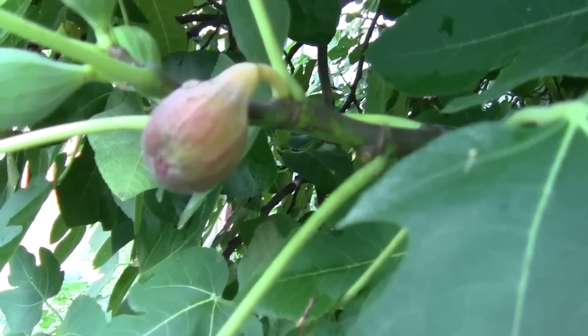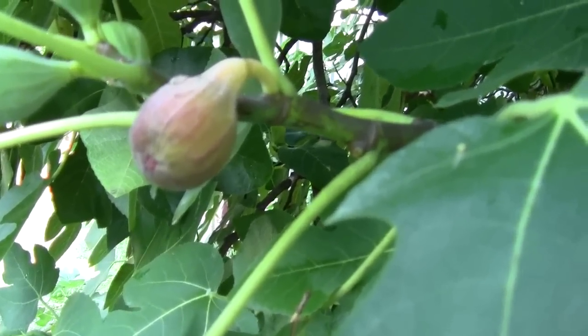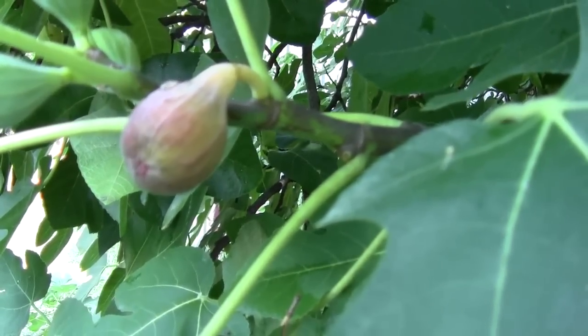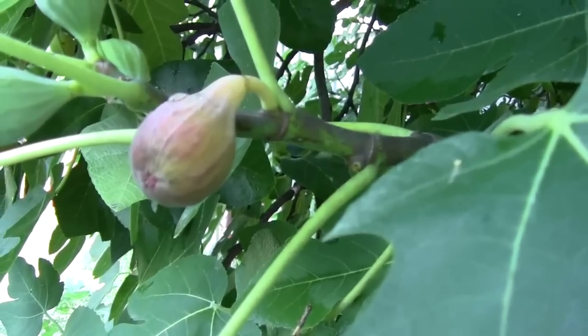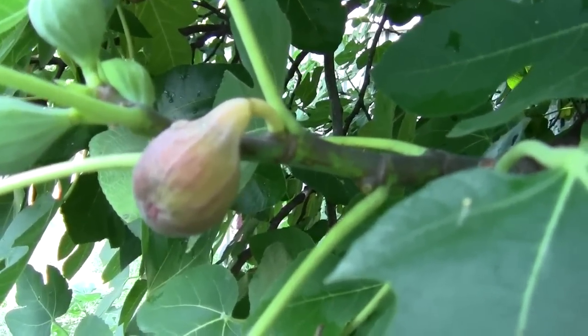People couldn't believe what a fig tree was. We've had so many people go, 'What is that, a fig tree? What is a fig tree?' I said, have you ever had Fig Newtons? That's what they make them out of. I'd tell them to pick one and they'd pick one and bite into it, and they went, 'Golly, it tastes like a Fig Newton.' I said, well, it's made out of figs.